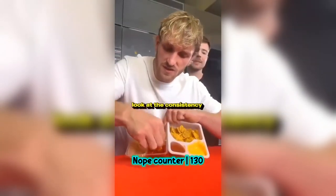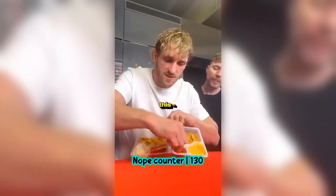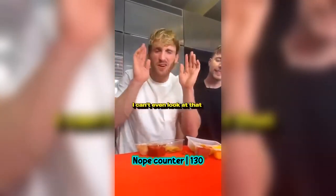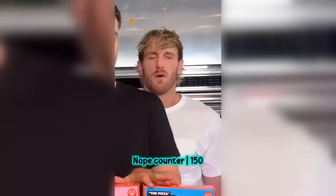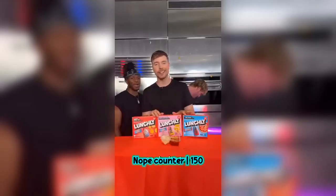This is the Lunchly salsa right here — look at the consistency, the texture. And this is Lunchables. Look, it's watery. I can't even look at that. With 400 milligrams of electrolytes — oh my God! And it's available for around $4. Super affordable. Go give it a try. Oh my God.